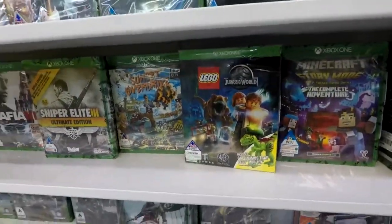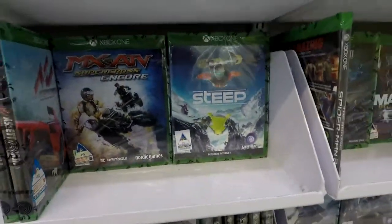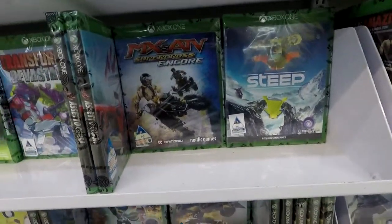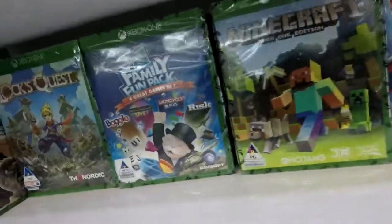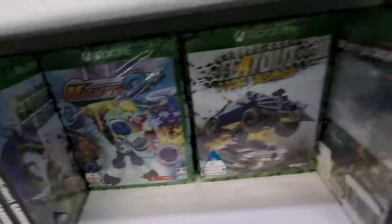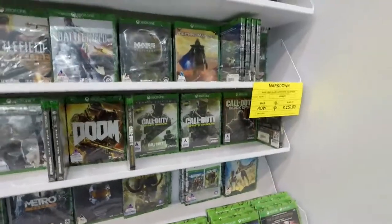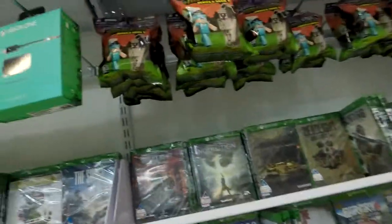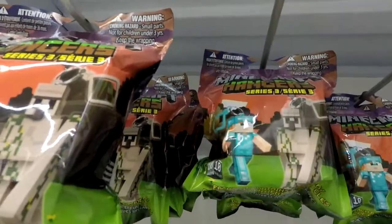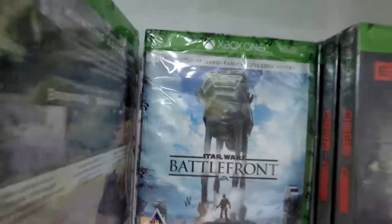There's Lego Jurassic World and Steep — that's cool but I'm not going to get it. Here's some Monopoly for Monopoly fans, and some board games. Here's Lego Minecraft — it's just really cool. I want to see what I can get. Oh, and here's Belle.